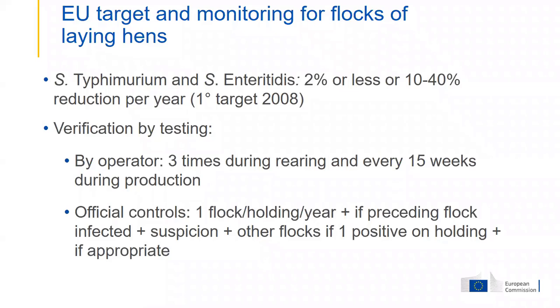Because of the large difference between member states — some having 70% infected flocks at the start — there were some intermediate targets: an annual reduction of 10 to 40% of the prevalence compared to the preceding year.